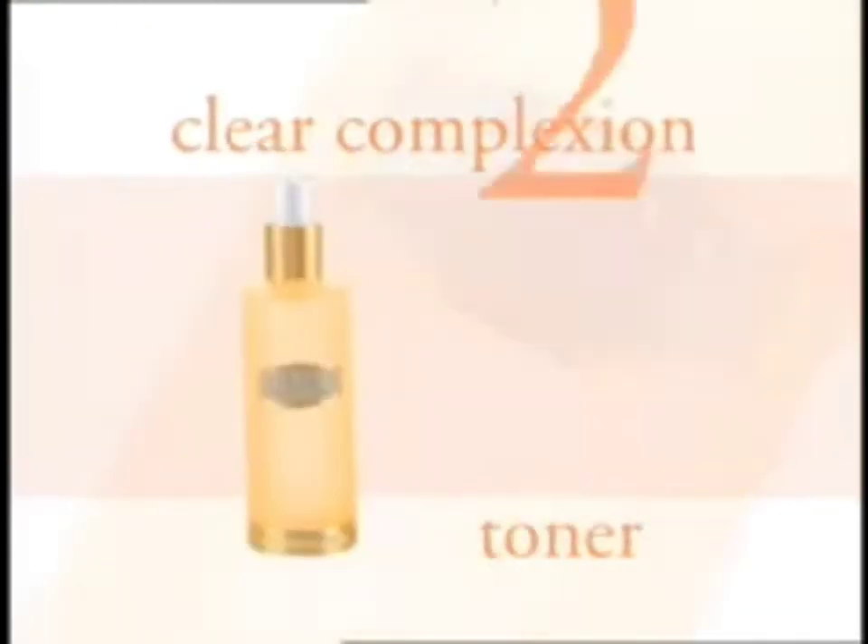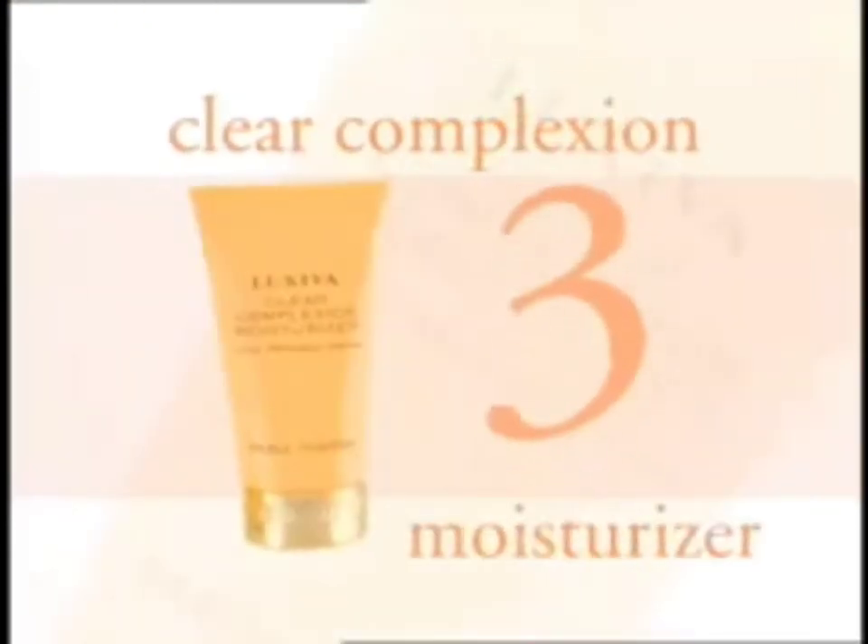It takes three simple steps: Luxiva Clear Complexion Gel Cleanser, Clear Complexion Toner, and Clear Complexion Moisturizer. Bye-bye, breakouts.